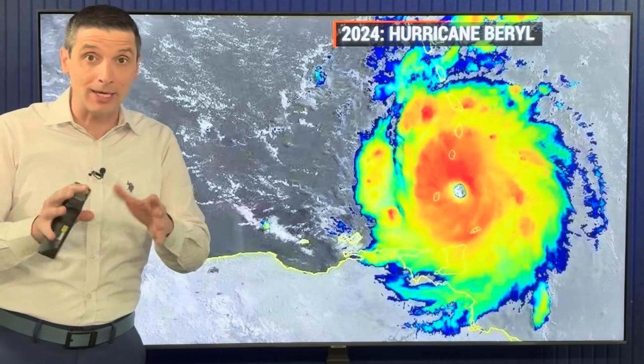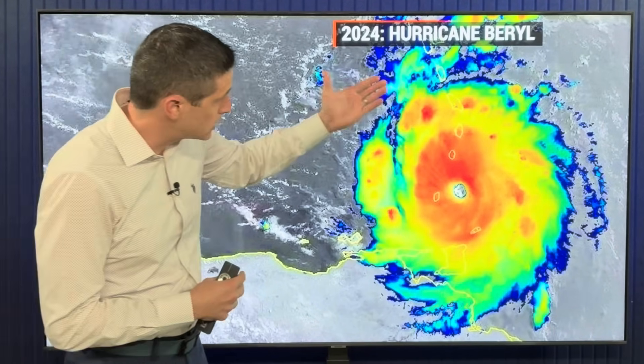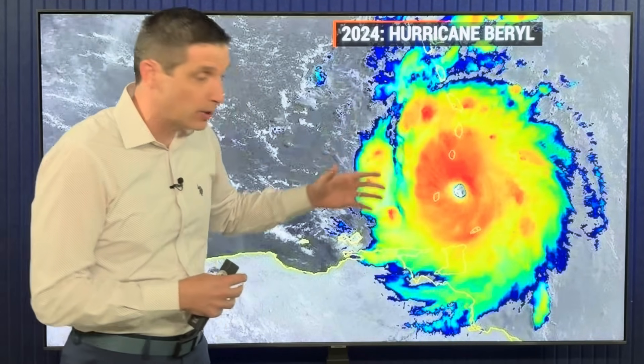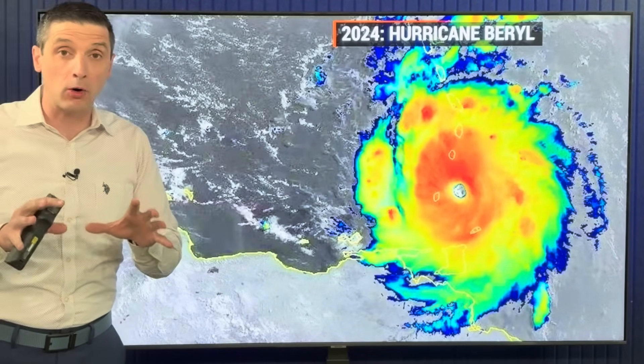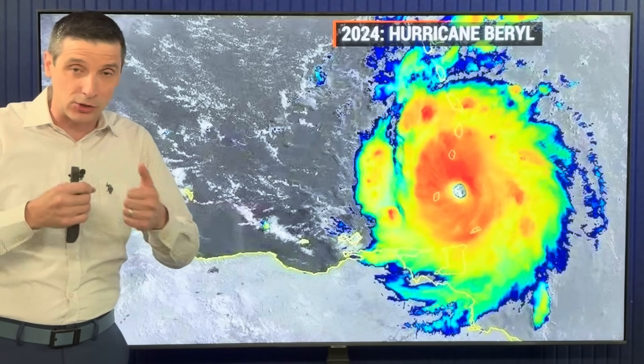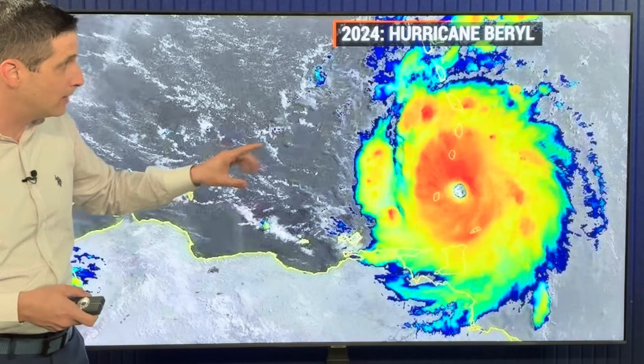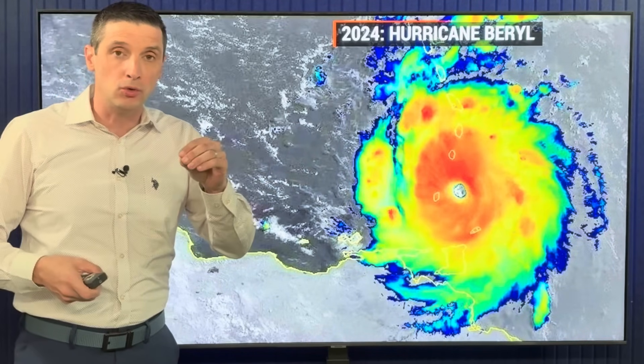I want to show you the hurricane problem, and this relates to last year with Hurricane Beryl, which was so devastating to many of us across parts of St. Vincent, the Grenadines, over toward Grenada. About as powerful as it gets, and this happened relatively early in the season — it started to develop late in June into early July. I want to show you the track of this and how it relates to the biggest hurricane problem.